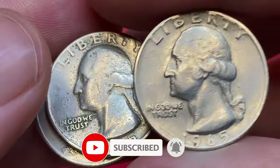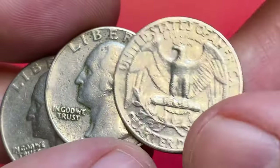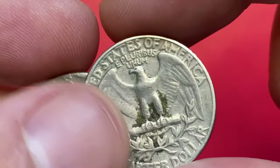Here I have two circulated examples from the Philadelphia Mint with light to medium wear on high points. One of them even displays some oxide spots. Yes, copper-nickel coins can oxidize over time.